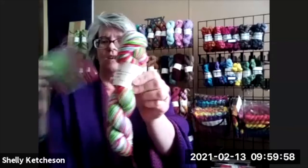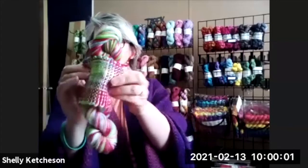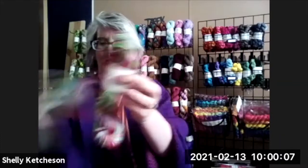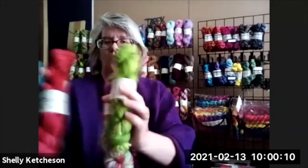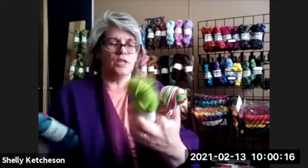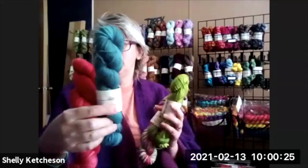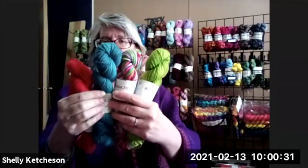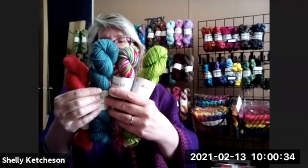This has to be one of my favorites — this is called 'Popsicle.' This is what it weaves up to, so you get all those colors in there. I have these three colors that would go really really well with it. It's a worsted weight yarn; these two are sport weight, so they're a little bit thinner but not by a lot. These would really go well together — that would make a beautiful shawl.